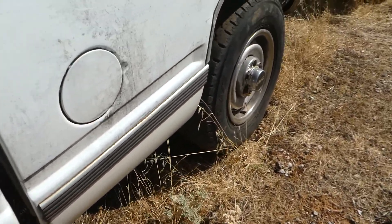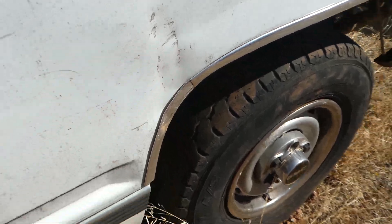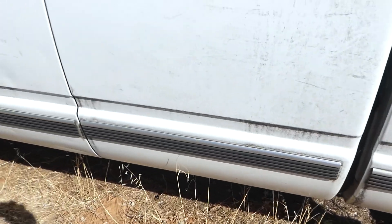We're selling this as parts because we don't have it smogged. There's a little ding there. Tires need to be replaced. It is a four-wheel drive vehicle.